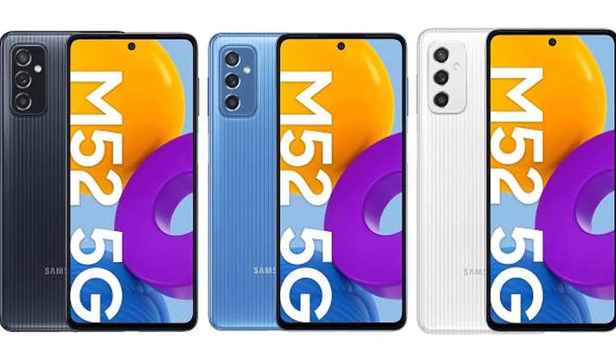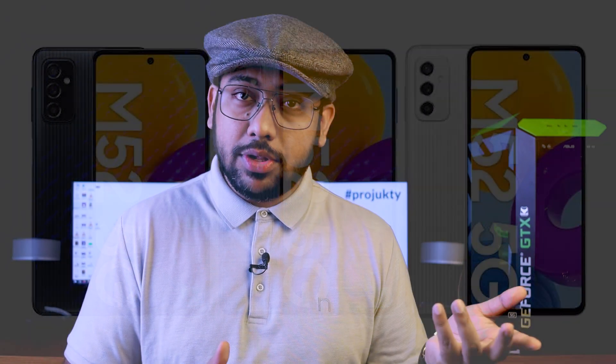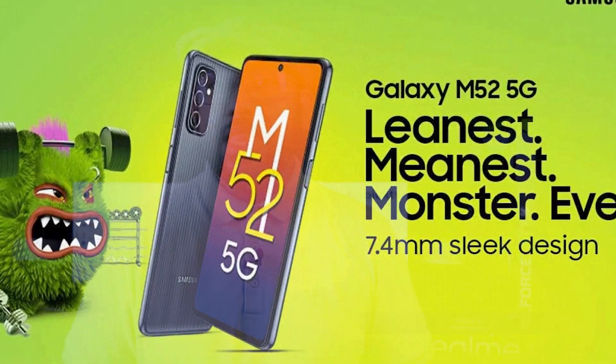This phone has a Snapdragon 778 5G processor, 5,000 mAh battery, and for the first time, the Super AMOLED display has a 90Hz refresh rate — but it may have a 120Hz refresh rate. This refresh rate can be confirmed, but the phone will arrive very soon. Inshallah, we will be able to see the Samsung Galaxy M52.